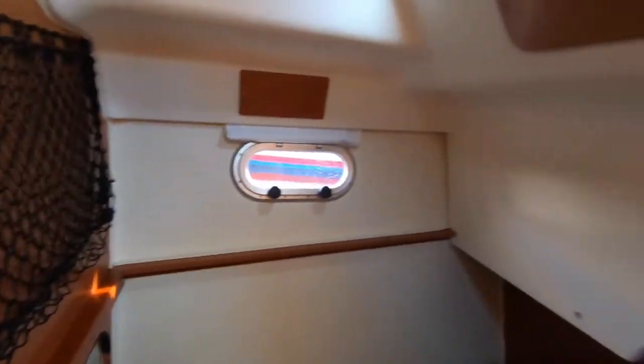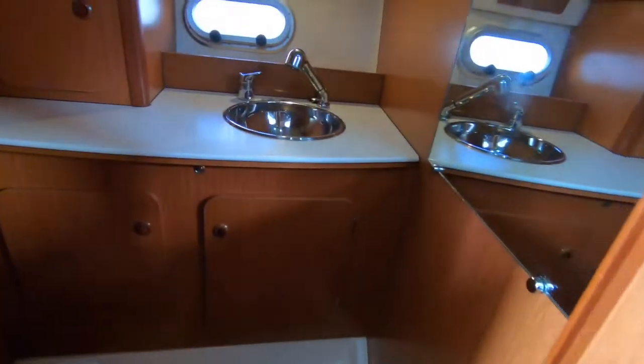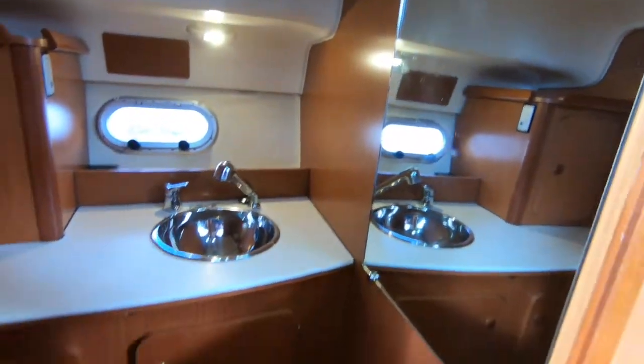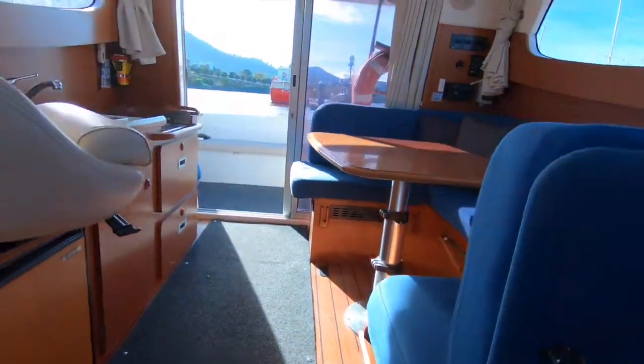There's another cabin on the starboard side offering extra family accommodation. The bathroom features a toilet with a macerator and holding tank, so it meets all current regulations. There's a shower as you'd expect, nicely appointed, with lots of wood trim and fiberglass finishes.